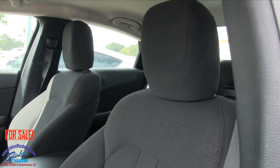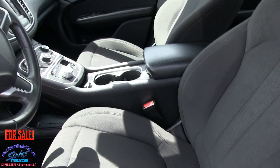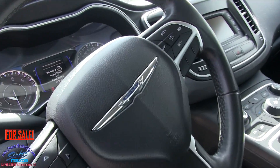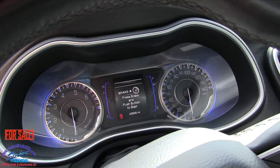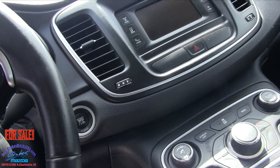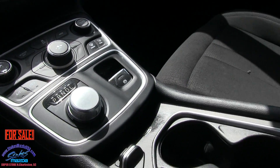That seat looks pretty comfy — nice and big. This interior is definitely a little bit different looking. Look at all the colors going on with your gauges. Got another screen here, a start/stop engine button, and that's how you go from drive to park to reverse.